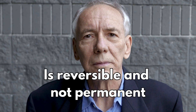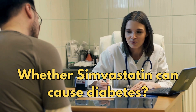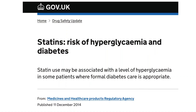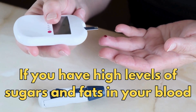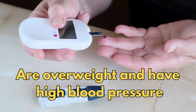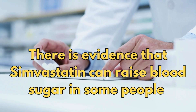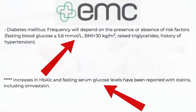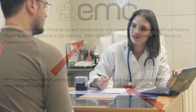Another question is whether simvastatin can cause diabetes. You are likely to be at greater risk of developing type 2 diabetes if you have high levels of sugars and fats in your blood, are overweight and have high blood pressure. There is evidence that simvastatin can raise blood sugar in some people, as stated in the manufacturer's data sheet.